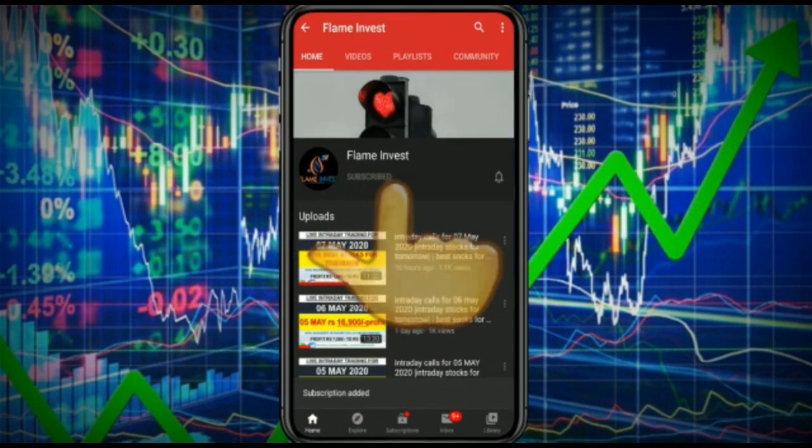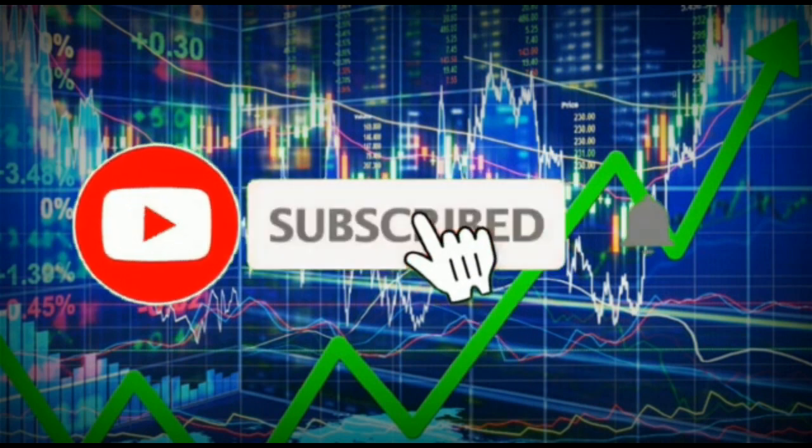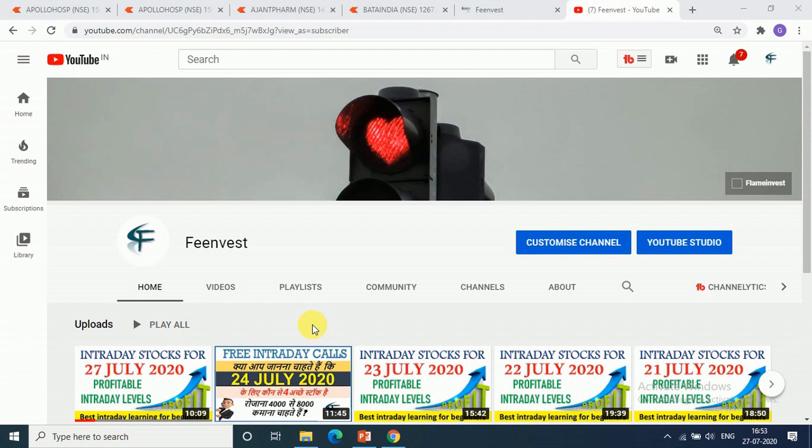Don't forget to subscribe to our YouTube channel and don't forget the bell icon. If you are new to this channel, please subscribe and press the bell icon for daily updates.